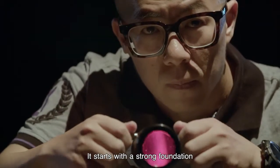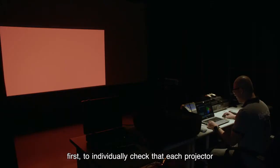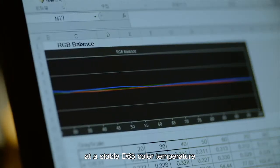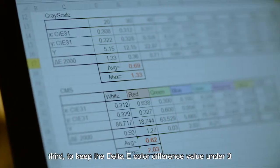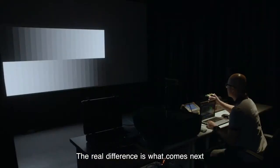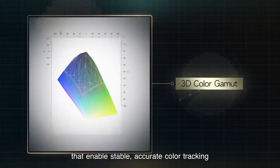It starts with a strong foundation. We make three promises. First, to individually check that each projector meets its color space specification. Second, to calibrate the gamma curve at a stable D65 color temperature. Third, to keep the Delta E color difference value under 3. Together, these form the foundation for precise, accurate color. The real difference is what comes next. Based on years of data and experience, our color lab has developed proprietary algorithms that enable stable, accurate color tracking.